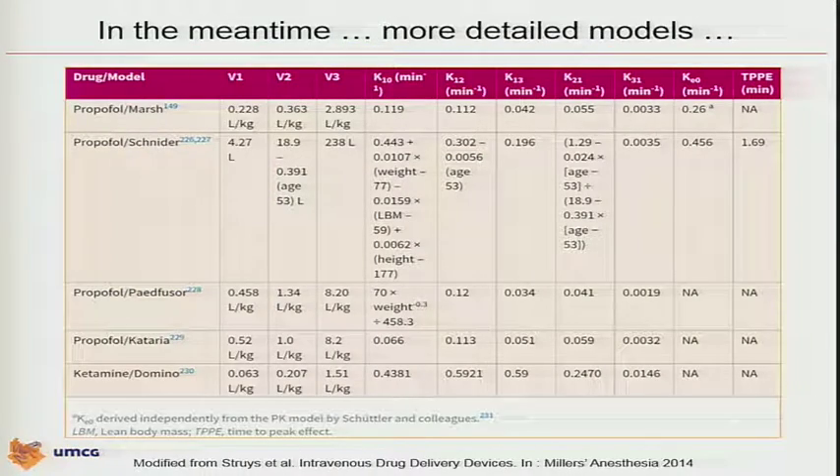It's a historical system — the first to use pharmacokinetic-driven, computer-based technology and bring it to market. In the meantime, society members became very active in developing and publishing new models. Thomas Schneider, present here in the room, published as a fellow in Steve's group the Schneider model. Tony Absalom in Glasgow published Patefuser, which is the pediatric model, and in Steve's laboratory Kataria was working on a model for children. There is another model from Domino for ketamine.